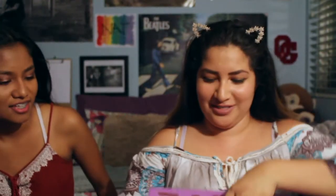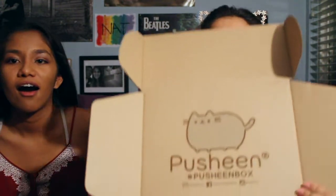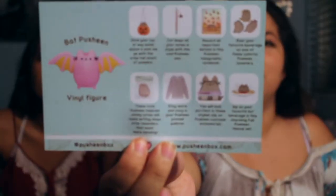So let's open it. This is so cute. You open it and it has the Pusheen Box logo right there and then it comes with a little card that tells you everything that's inside. And in the back — Pusheen vinyl. Wait, how do you pronounce that? I say vinyl. I've heard people say vinyl but I don't know.